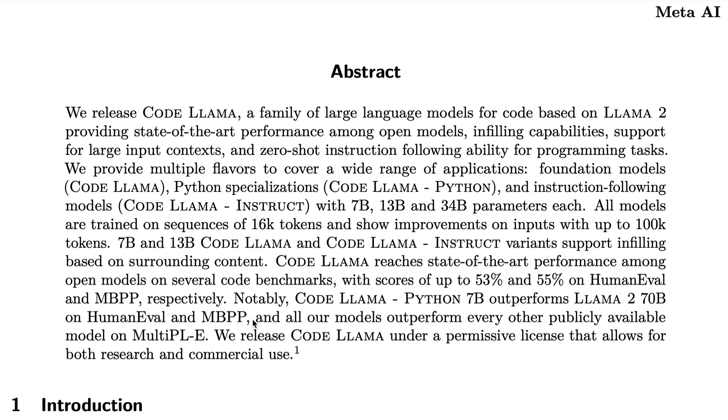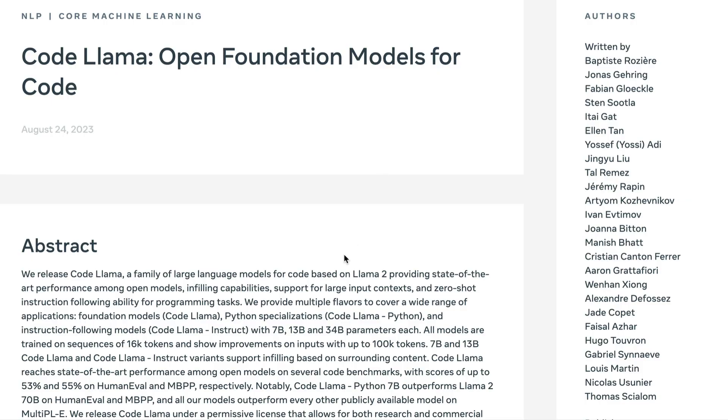Code Llama is released under a permissive license that allows for both research and commercial use, with the same clause as Llama 2. It's fine to use commercially if you're a small company, but companies of the scale of Google or similar may not be permitted to use it commercially. For most users, research and commercial use is available — this is great news overall.